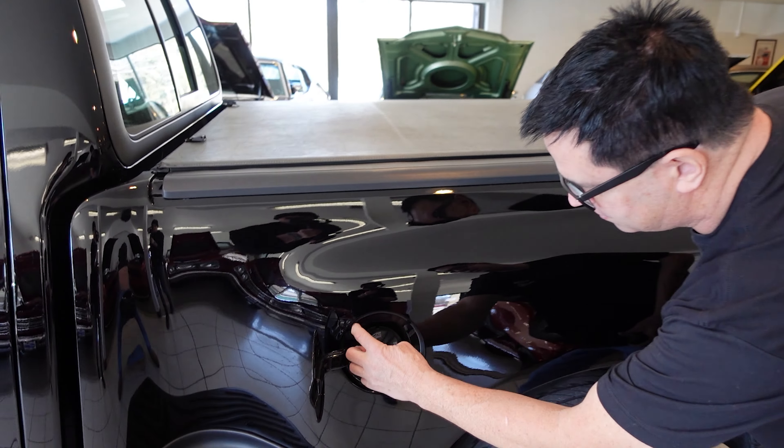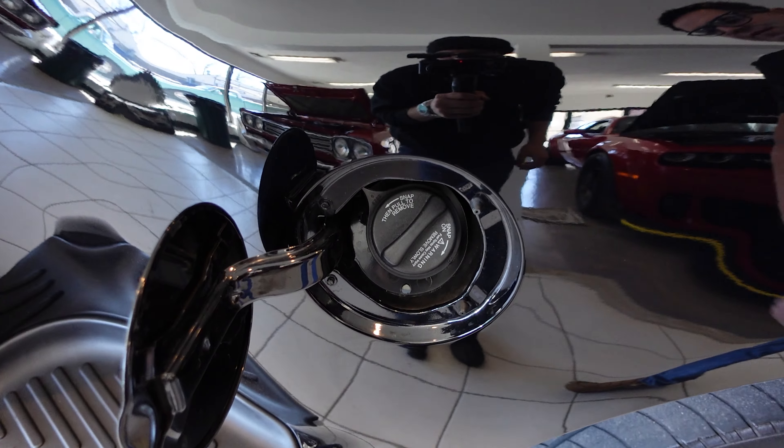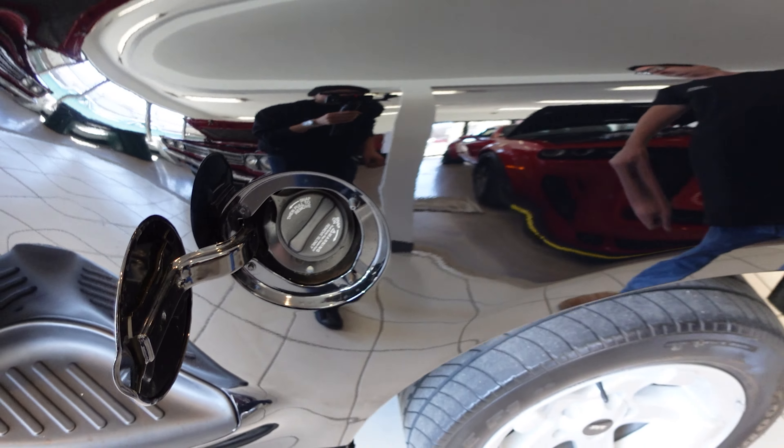Inside the gas filler, we always look here — very clean, pristine, and crisp. It's a sign of this truck's minimal use.